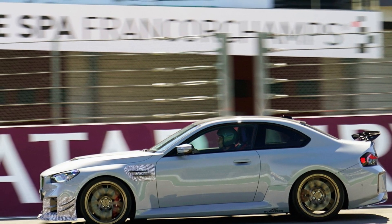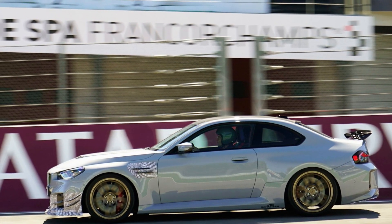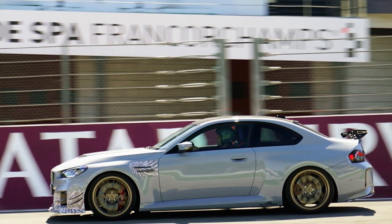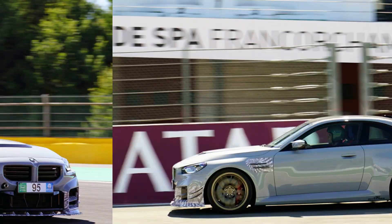AC Schnitzer has also revealed two lightweight sets of forged wheels for the M2, one of which features staggered fitment — 20 inches up front and 21 inches at the rear. Both are finished in tech gold.